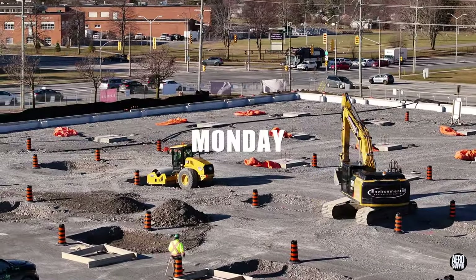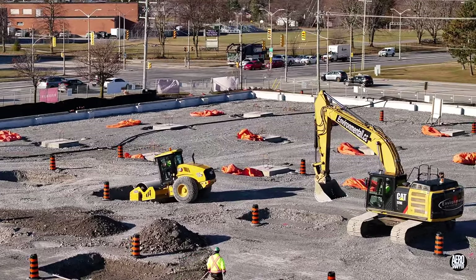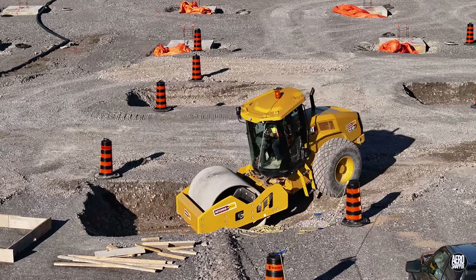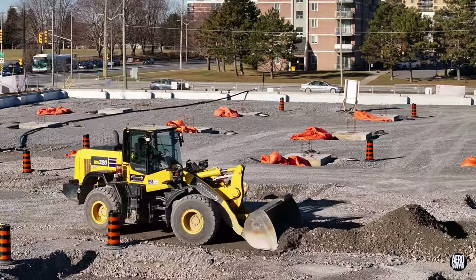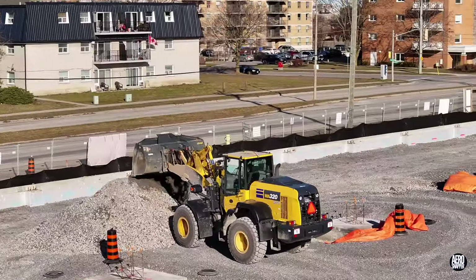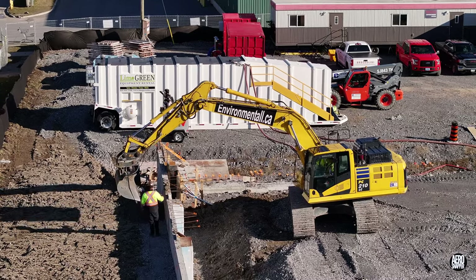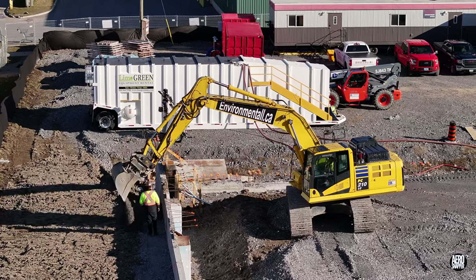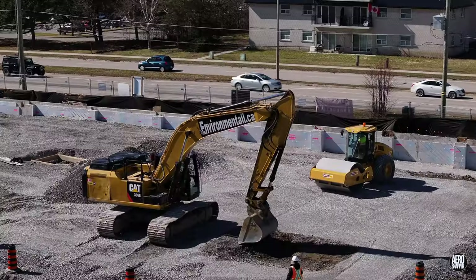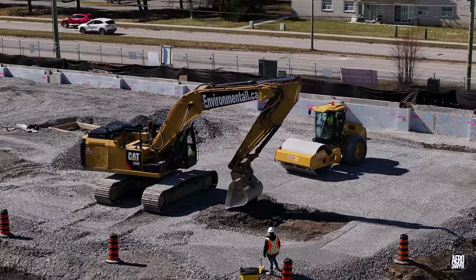It was obvious from the beginning of this week that a push would be made to install the remaining column bases. Some of the material removed made its way to the west wall, where the exterior was being built up. Even as work on the floor continued, new bases for the columns were being excavated.